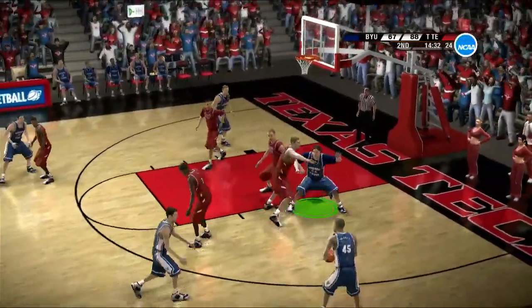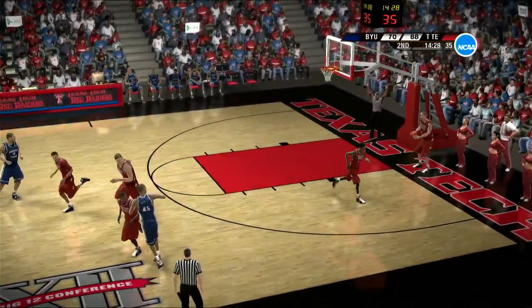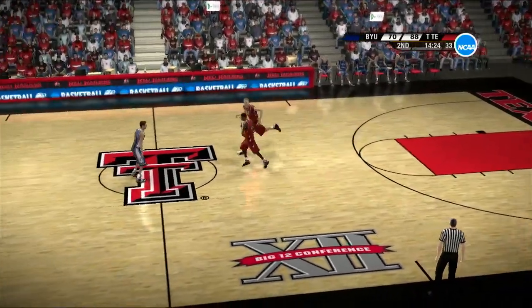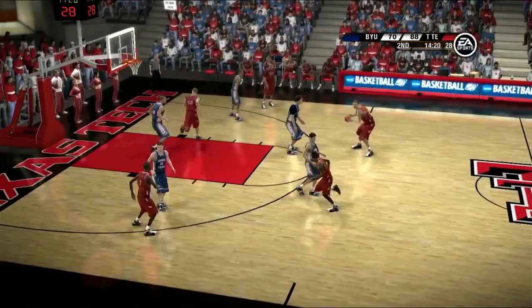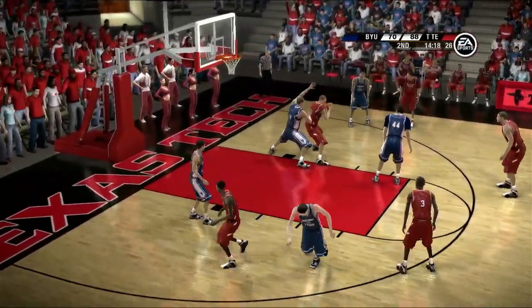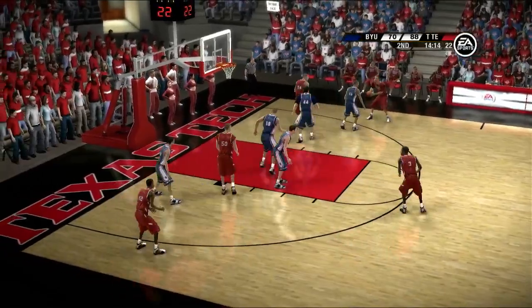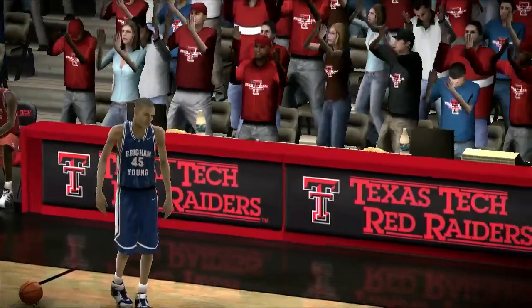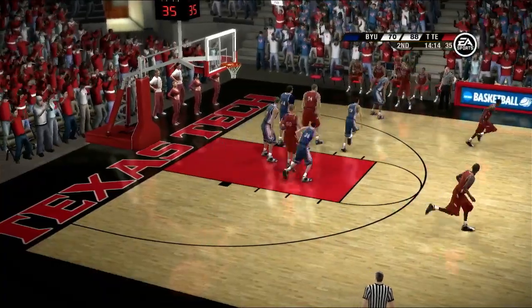Now they'll bring it up — goes for the deep one, that's good. Looking to move it around the perimeter. He'll kick it back outside. Tries to get the D to bite. Count that as a personal foul — that one's a silly foul. Picks up the foul. Poor play defensively — look at the facial expression.